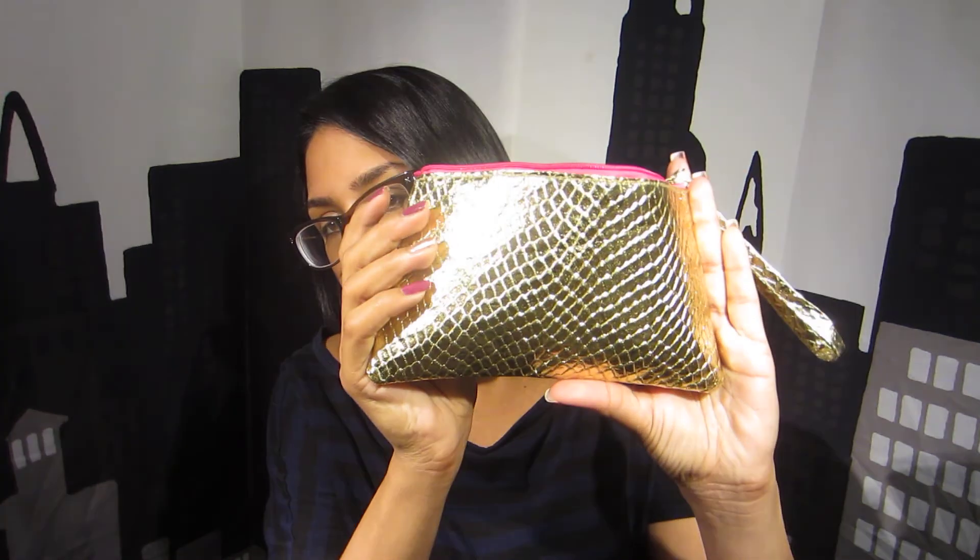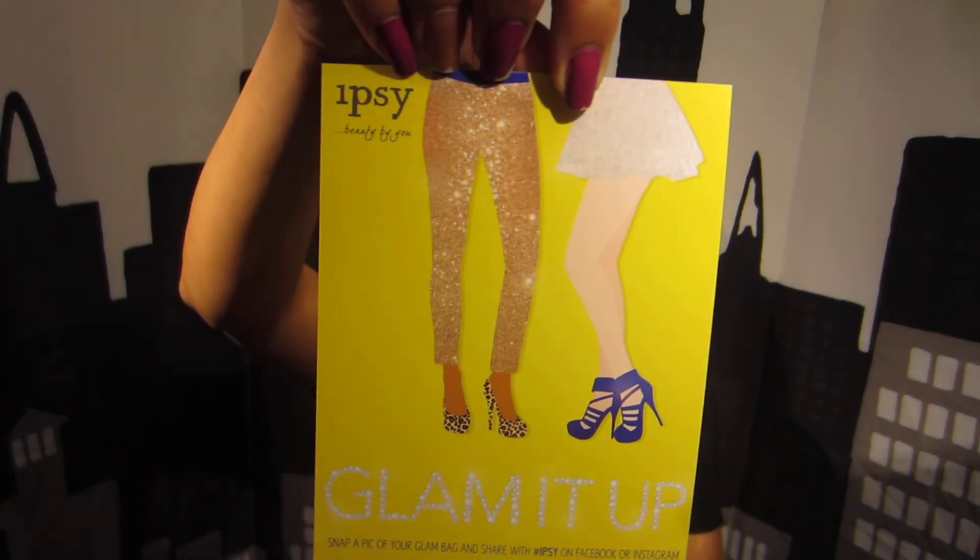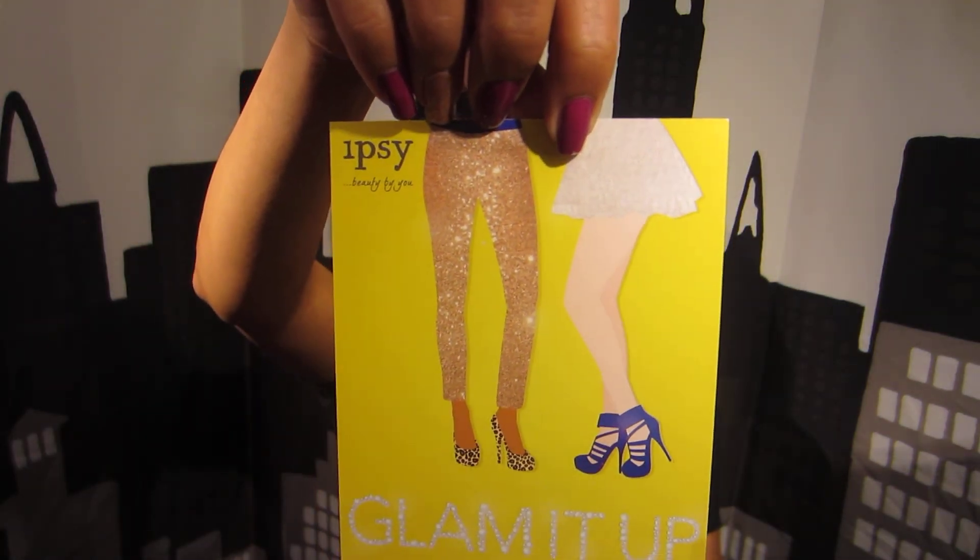Hi everyone, it's me Tammy and I'm here with the November Ipsy bag. This is what the bag looks like, and this is what the cute little info card came with. Super cute, very glamorous.